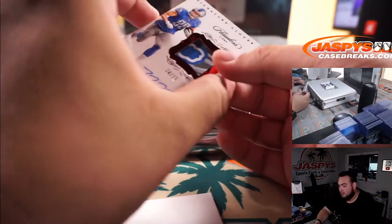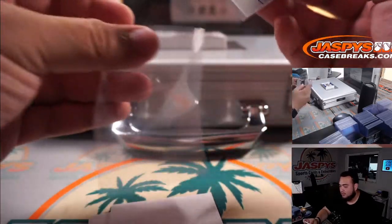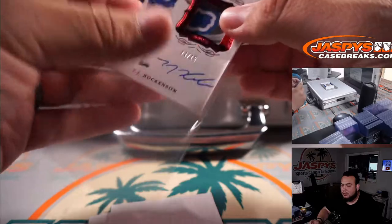Next one is 14 out of 15 — TJ Hockenson signature gloves for the Detroit Lions going to Matthew.